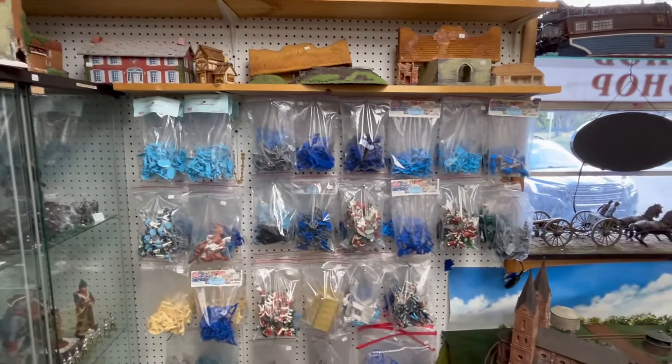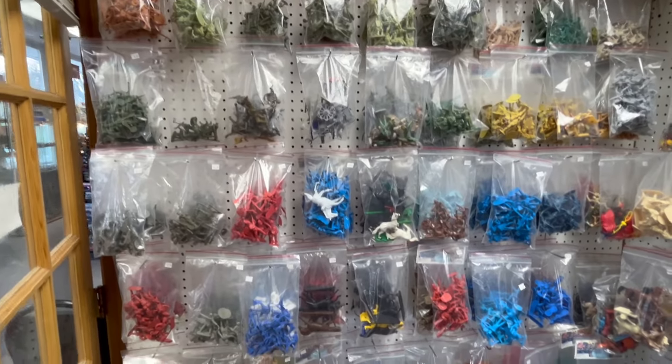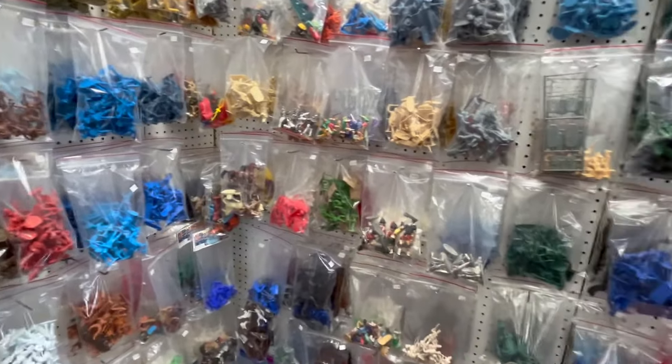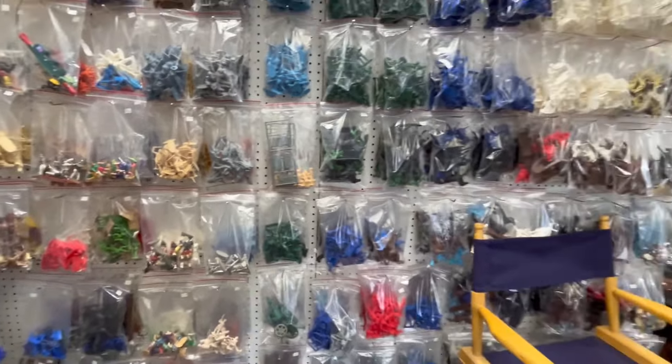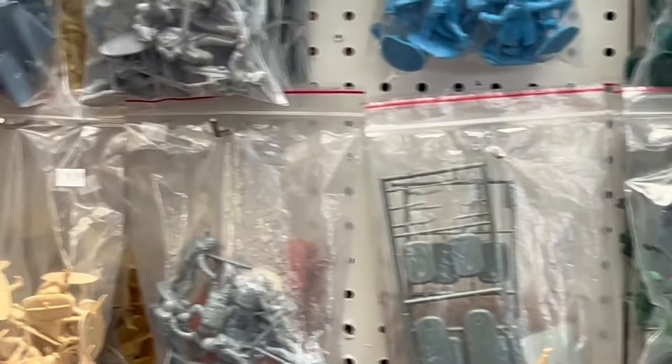Let's go see what's going on in the other room. Before I hit the other room, in the diorama room, boy, there are just oodles and oodles of figures on pegboards. It's just endless. Mr. John does do mail order.